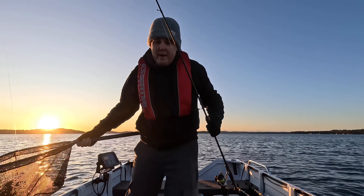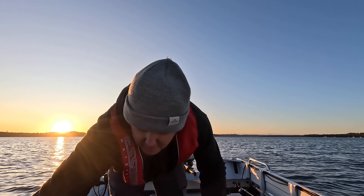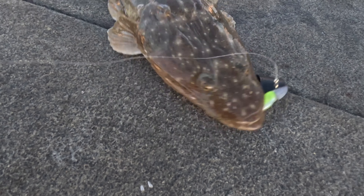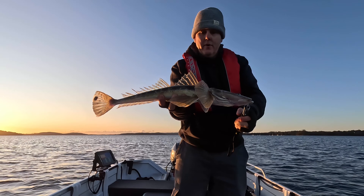Another really good eater there. It's got that Bait Junkie right down there. Another nice flatty — he'll do nicely.